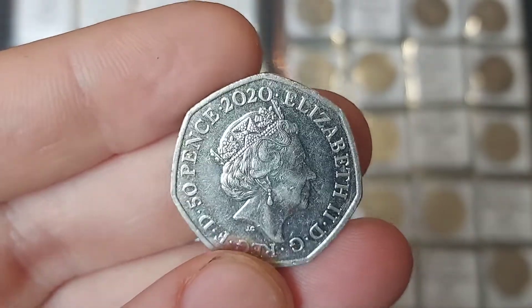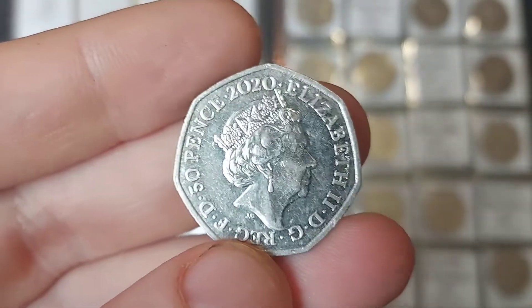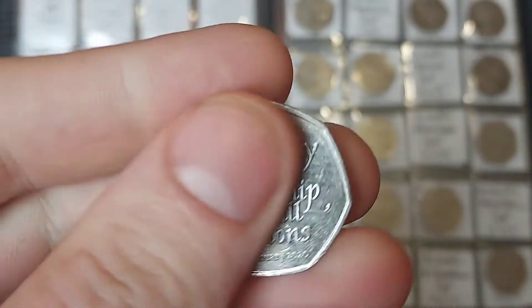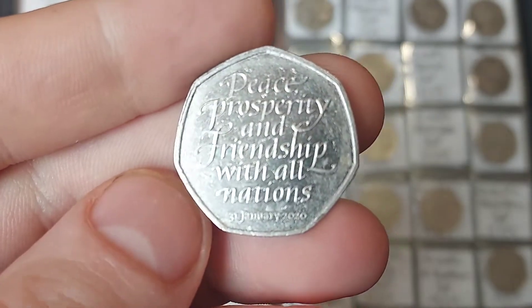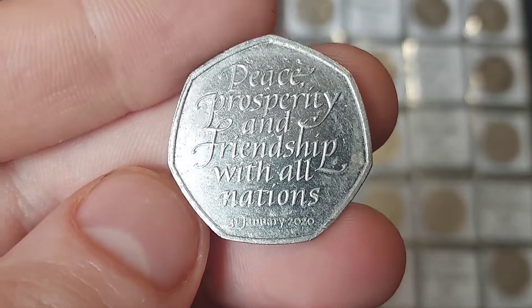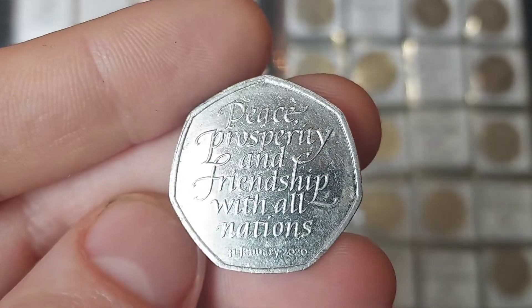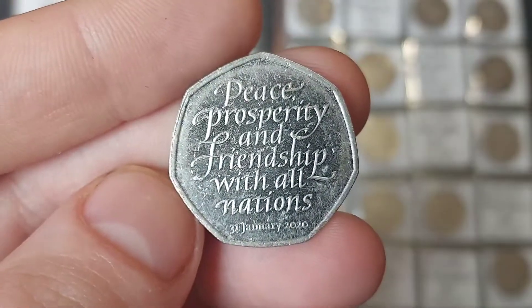Hopefully we can find some more in a 50p coin hunt coming up straight after this video. So first of all, before we talk about a few videos today, let's see what coin I brought home. And it is the Peace, Prosperity and Friendship with All Nations 50p — the Brexit coin — with the date at the bottom, the 31st of January 2020.